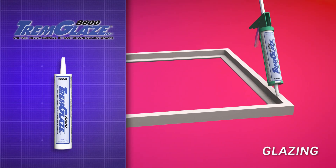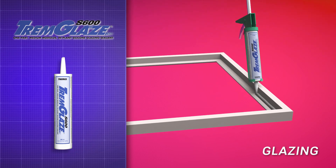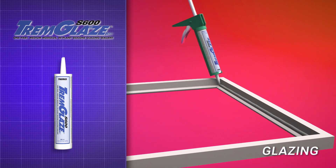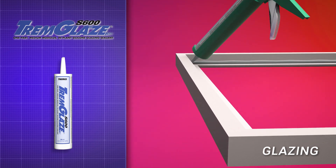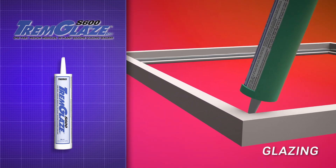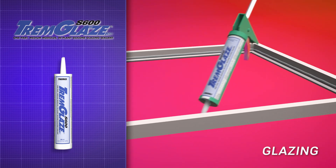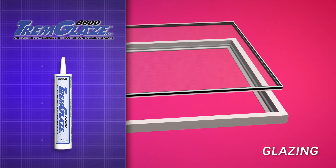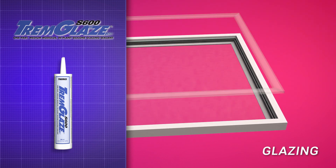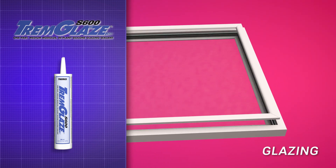Tremglaze S600 is a single-component, neutral-cure, fast-skinning, medium-modulus silicone sealant used for in-plant glazing applications. Its exceptional skin and tack-free time helps to keep the manufacturing process on schedule. Tremglaze S600 is AAMA certified and is ideally suited for the most demanding window and door installations.